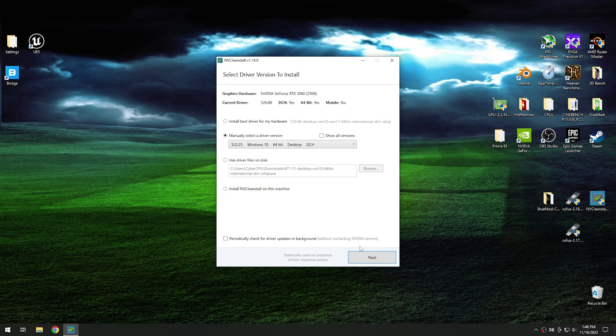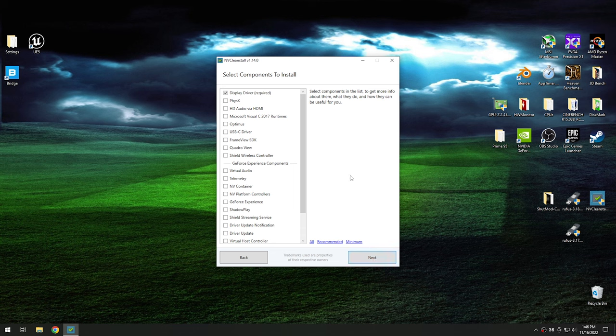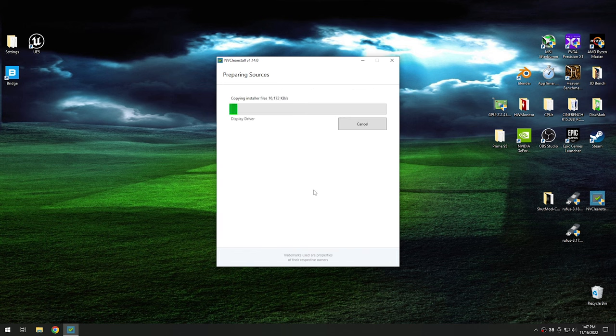Once you choose that, go ahead and hit next, and it'll ask you which components of the driver you want to install. I typically pick the physics and the audio over HDMI, and leave all the other stuff unchecked. But if you need some of the other stuff, you can go ahead and check whatever you need. Then hit next again, and it goes ahead and downloads the driver.